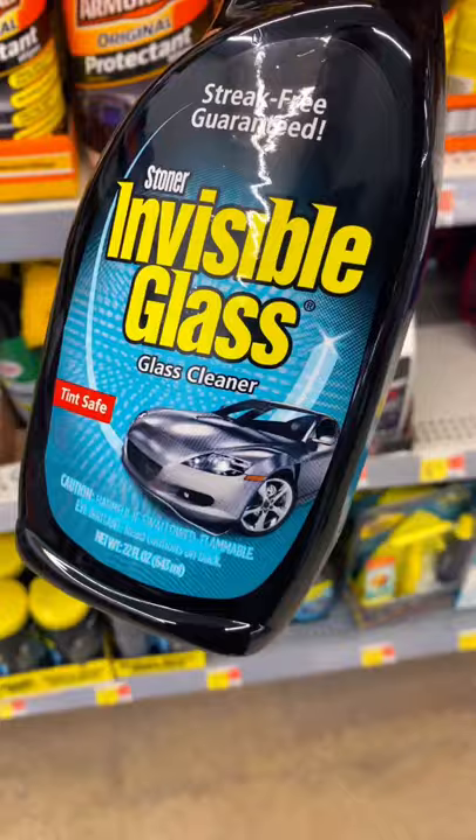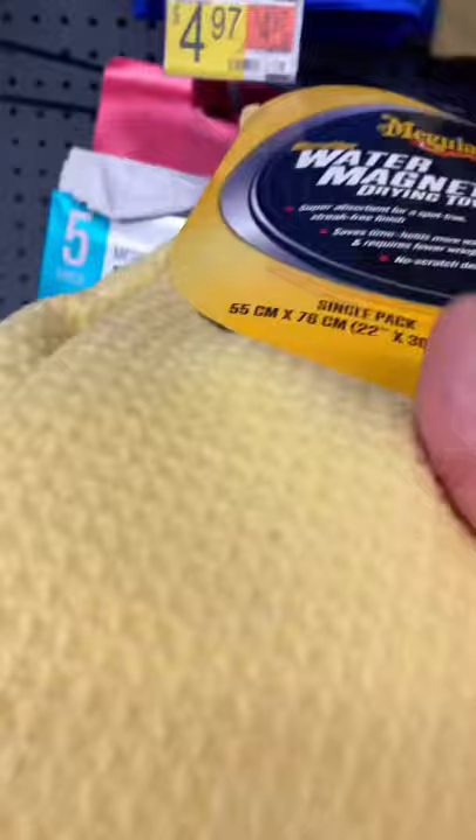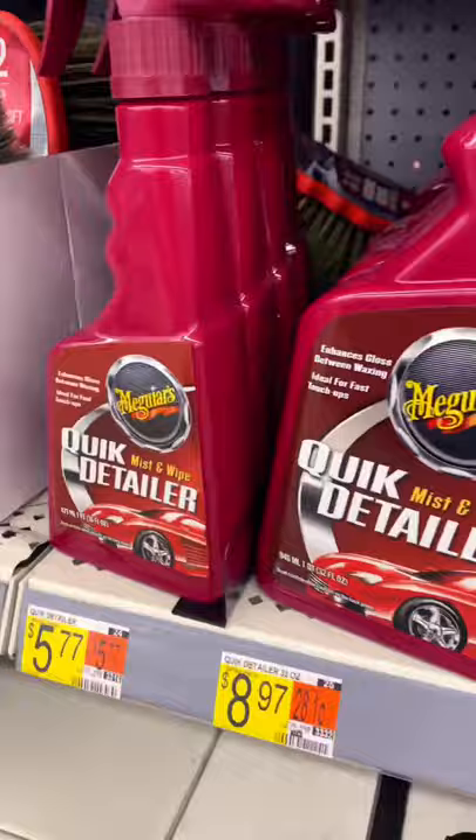I pair the Invisible Glass with the Meguiar's Water Magnet — because of the waffle pattern weave on it, it leaves windows nice and clean. Then follow up all your hard work with this quick detailer. Can't go wrong.